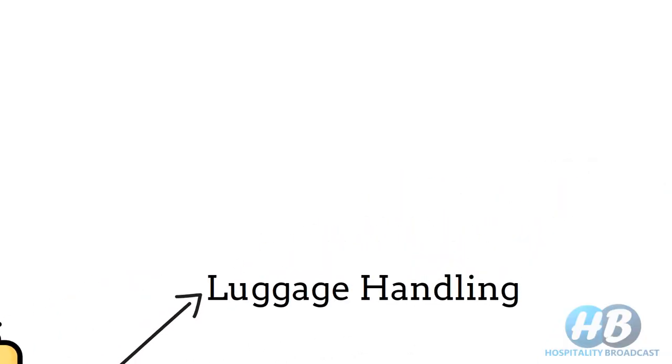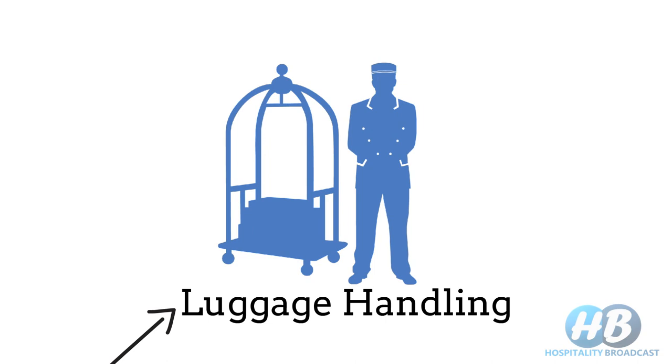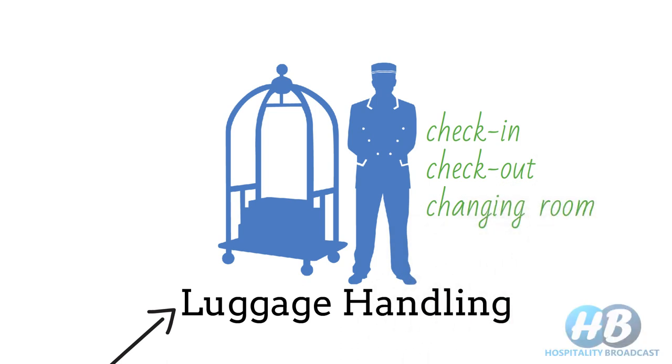Now let's discuss some of the functions of Belldesk. Luggage handling is the primary responsibility of Belldesk — to handle luggage at various stages of the guest cycle, such as check-in, check-out, changing room, etc.